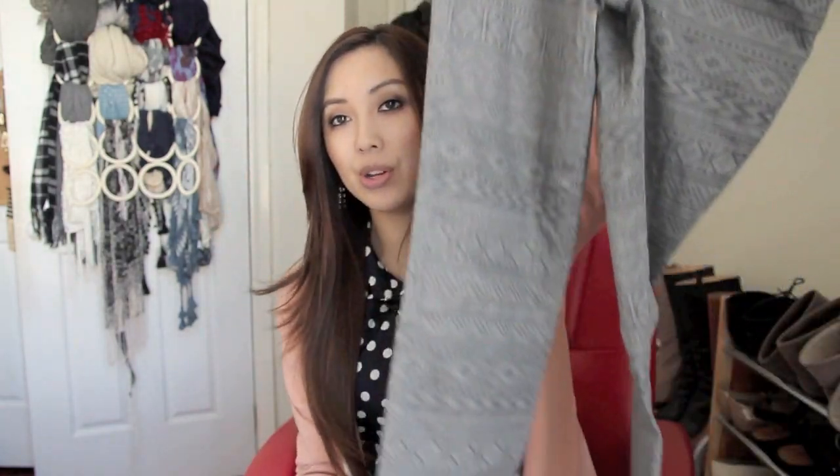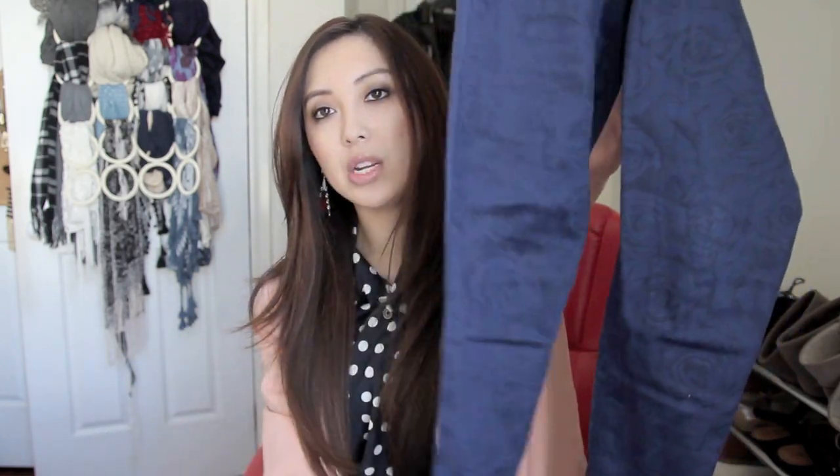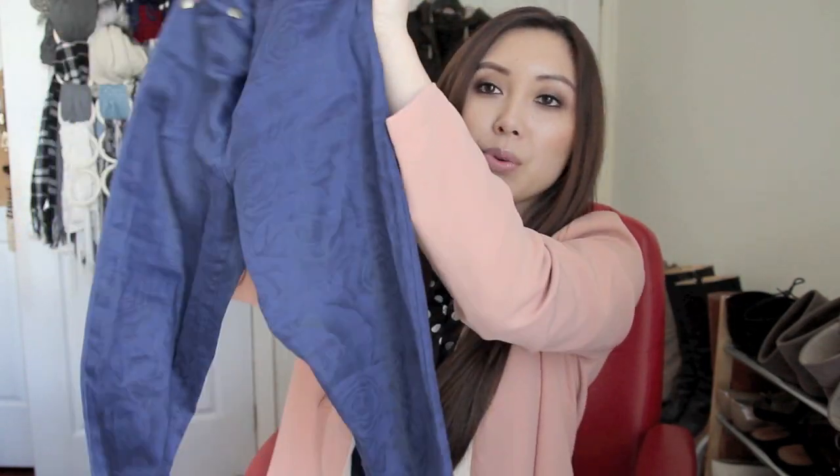Also from Kmart I bought these printed jeans and I'm really loving these — they were only $15. The length is actually perfect for me; I don't need to fold them up, so they're probably meant to be cropped jeans. I got these in a size 8 and they fit perfectly. I also bought another pair of printed jeans with a subtle floral print — these were $30 from a store called Landy's on Bridge Road, Richmond. They're not a thick denim fabric, more of a cotton fabric, and they're really comfortable.